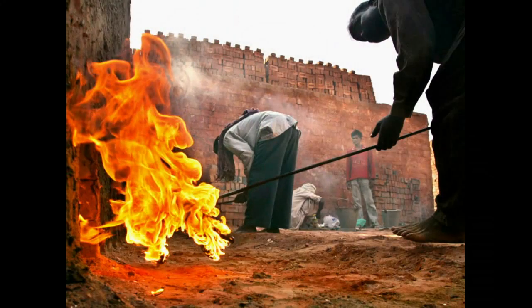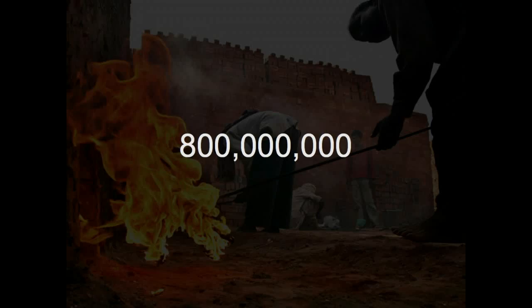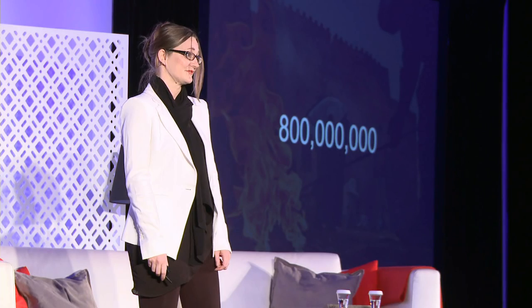Bricks are made using clay from the ground and then firing them at high temperatures for hardening. It has been estimated that the production of this many bricks emits over 800 million tons of carbon pollution into our atmosphere every year. That's actually more pollution than what is produced by all the airplanes in the world every year. When you think about it, this is a lot of pollution from one simple material.